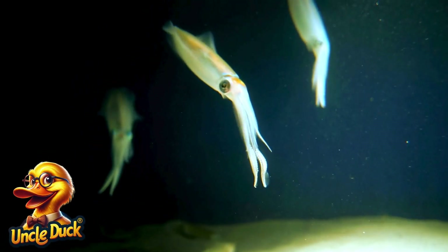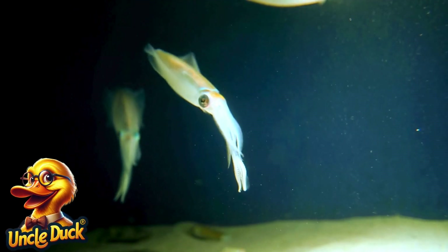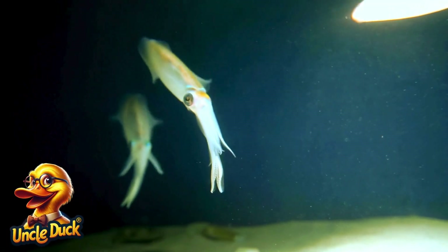A squid darts through the water, its tentacles trailing behind. Squids are fast swimmers, and their ink helps them escape from predators.